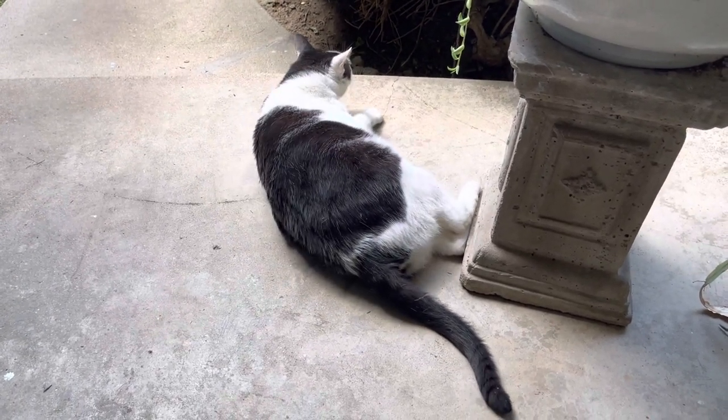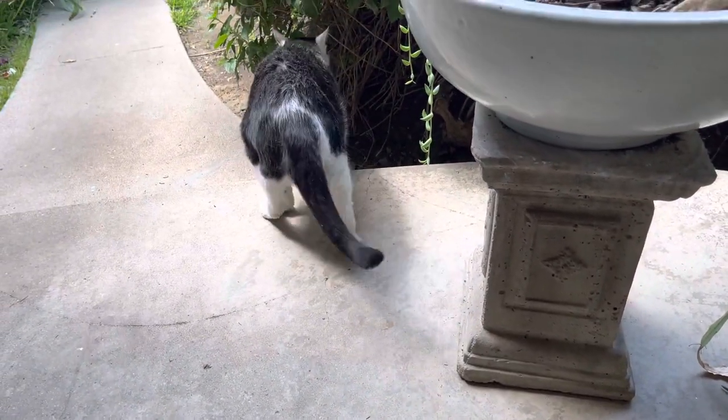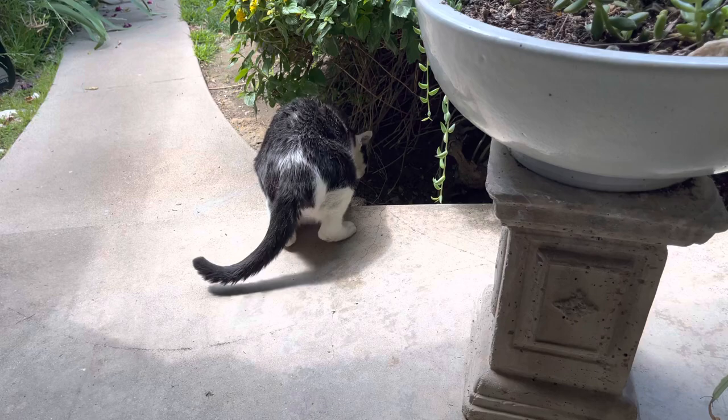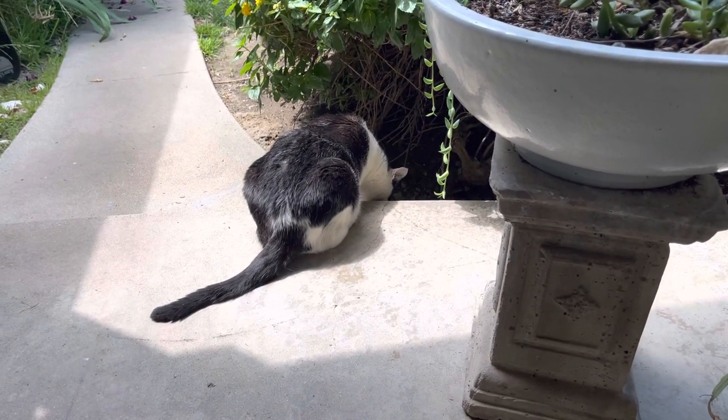So the mother had abandoned them — she was nowhere to be seen. Me and my uncle, we took all of them in and raised them from kittens.